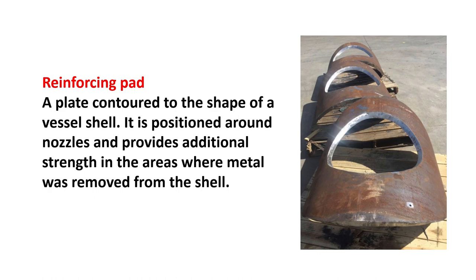Reinforcing pad: a plate contoured to the shape of a vessel's shell. It is positioned around nozzles and provides additional strength in the areas where metal was removed from the shell.